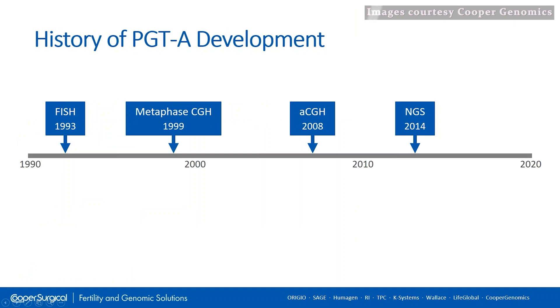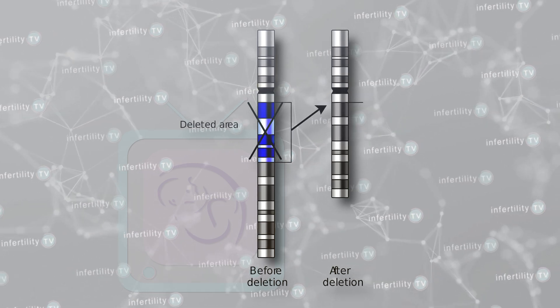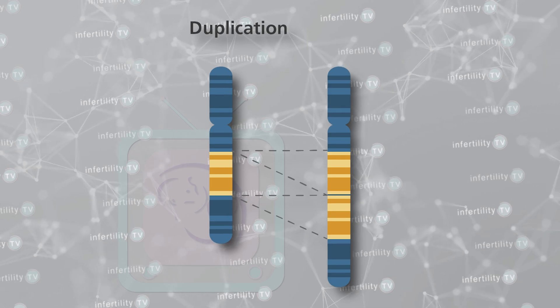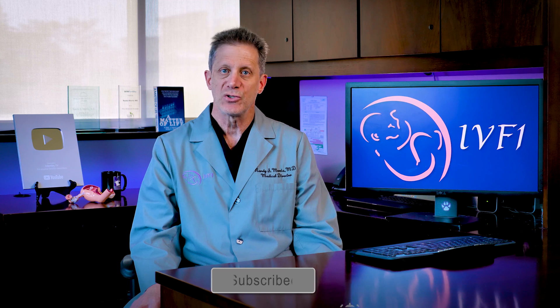Identifying and excluding abnormal embryos improves the odds for pregnancy and a healthy live born baby. Over the years, PGT technology has evolved to become more sensitive. This has enabled scientists to identify other types of abnormalities such as chromosomes that have missing or extra sections. Identification of these more subtle abnormalities is more challenging and to a large extent has been subjective.